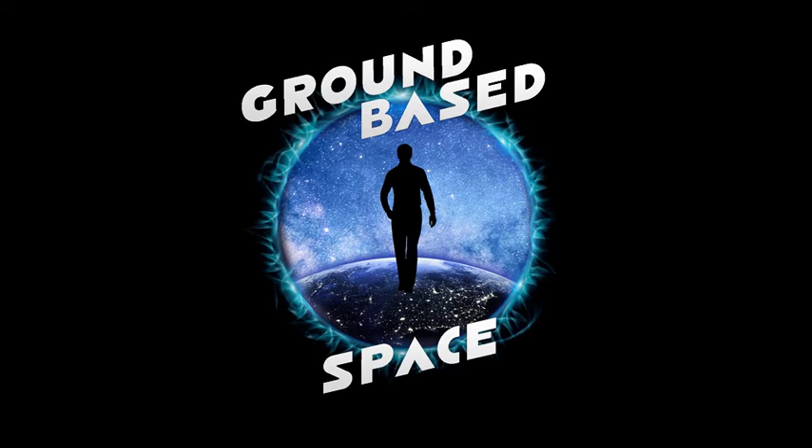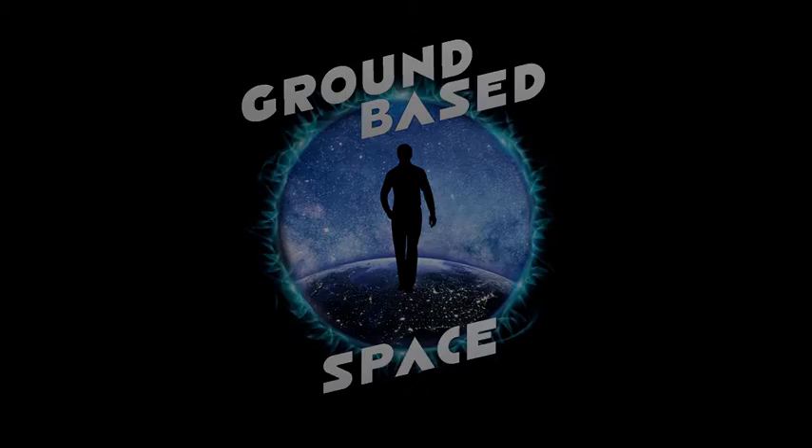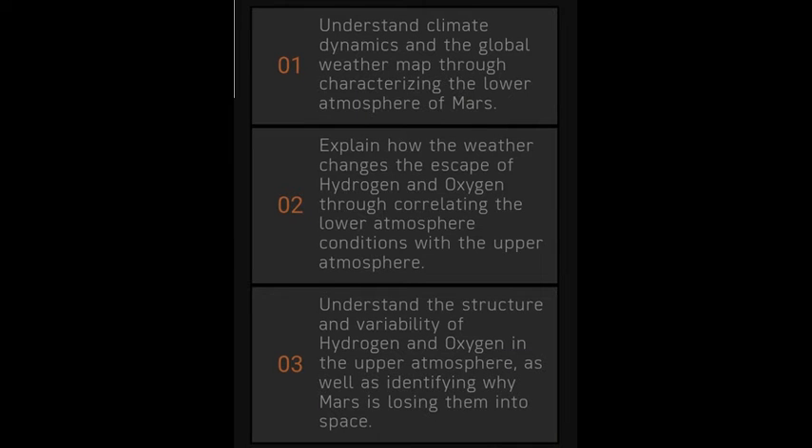There are three mission objectives as stated on the Hope Mars Mission website. First, understand the climate dynamics and global weather map through characterising the lower atmosphere of Mars. Second, explain how the weather changes the escape of hydrogen and oxygen by correlating the lower atmosphere with the upper atmosphere. Third, understand the structure and variability of hydrogen and oxygen, and identify why Mars is losing them into space. Basically, all of this is to understand the dramatic climate changes on Mars and figure out why it loses hydrogen and oxygen into space.